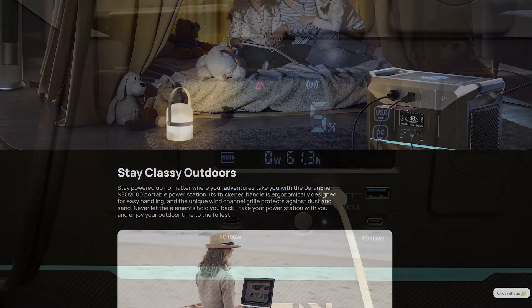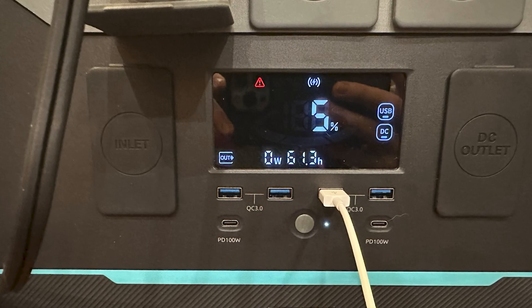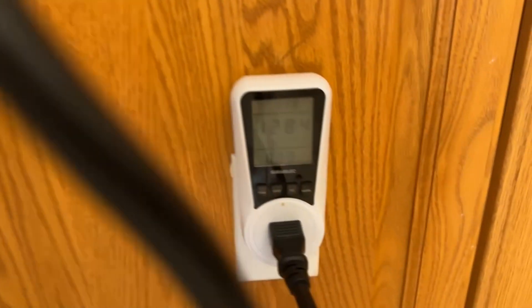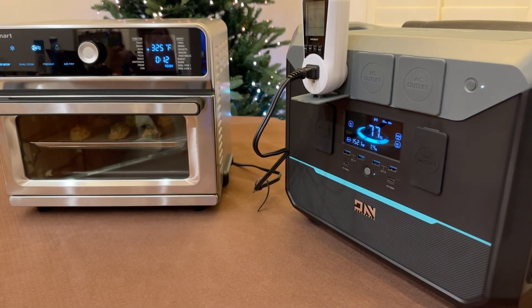We put the Darn Ener NEO 2000 through full discharge and charge cycles to measure its battery capacity. The results showed a 79.2% efficiency, which is pretty normal for units in this class. It took 1.7 hours to charge the NEO 2000 from 1% to 100%, which is in line with its charge rate claims.